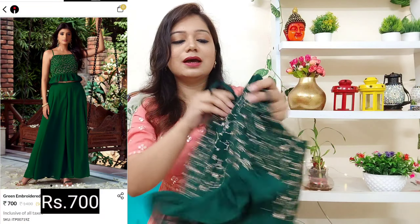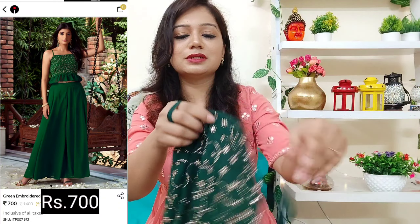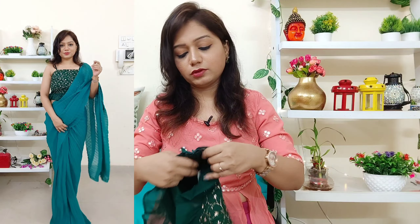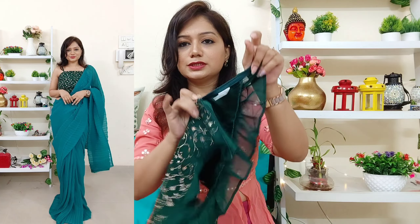Next is this green top — actually a crop top that you can also team up as a blouse. The fabric is georgette with beautiful zari embroidery and thread work. It has frills and comes with an adjustable strap. A zip is provided, making it easy and convenient to wear, with lining. You can pair this with a green sari — it looks beautiful.